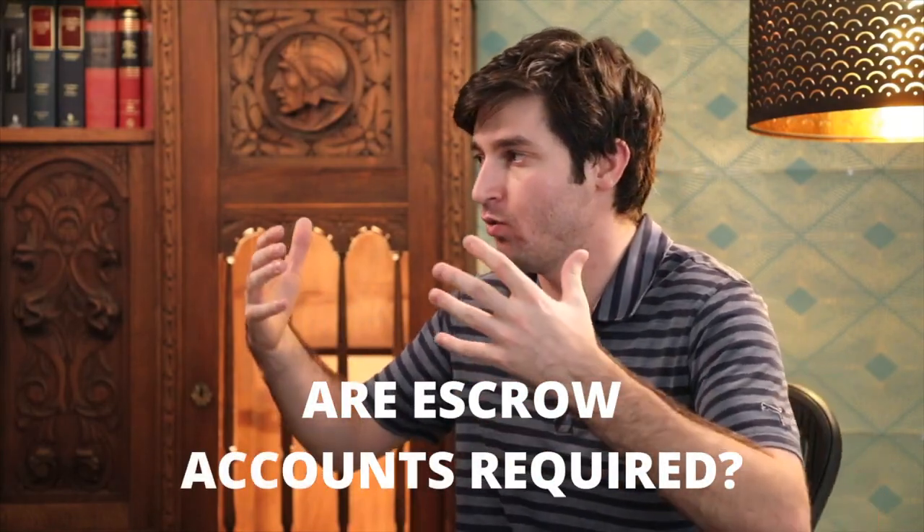Are escrow accounts required? The answer is technically no, but some lenders may require it, some buyers may require it, some sellers may require it. To my knowledge, there isn't a flat-out rule that says an escrow account is necessarily required. Meaning if I went and knocked on somebody's door and they were willing to sell me their house — all-cash deal, we were ready to go right then and there, and we both mutually decided we didn't want an escrow — I think you could probably pursue that. Another type of transaction in which an escrow account really wouldn't be applicable would be an owner-financing deal, which I'm going to make a whole video about.